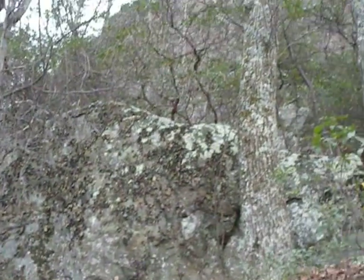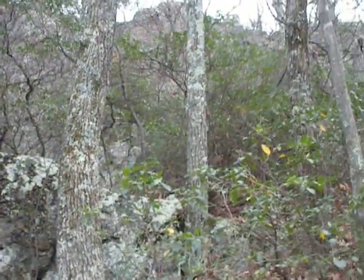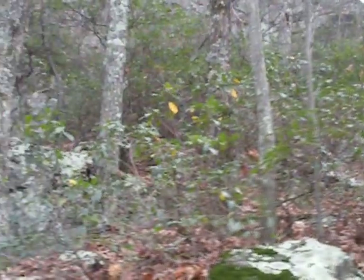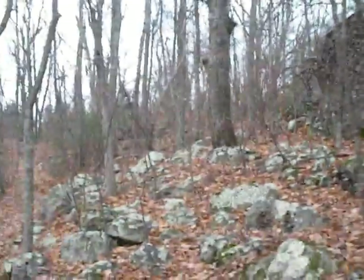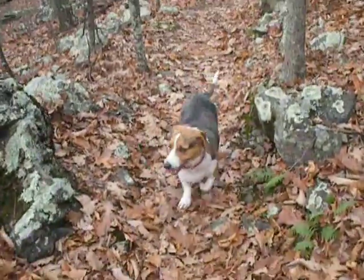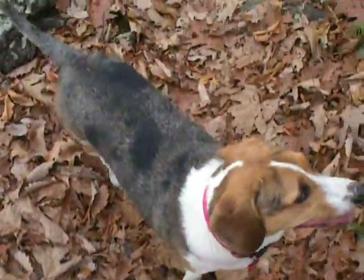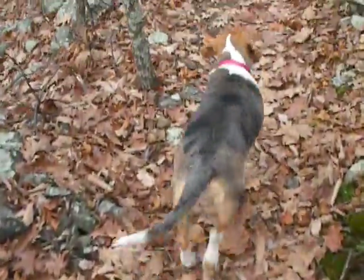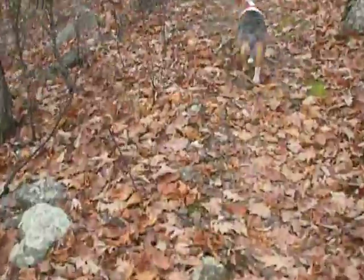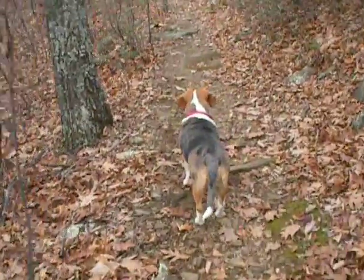We are at the base of a real nice rock wall here — it came down to meet us. And if I know where we are, we're just about to come to a big cliff where we can see down into the valley. And to the right is Pine Ridge.